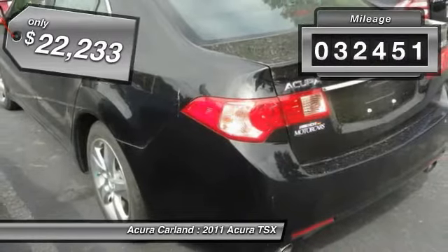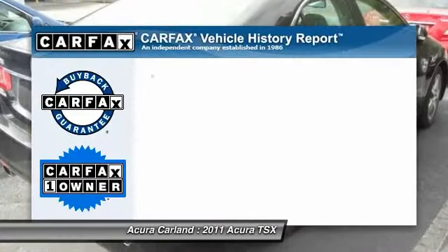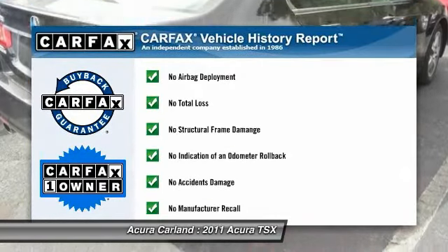This vehicle has less than 35,000 miles. It is Carfax certified, one owner, and qualifies for the Carfax buyback guarantee.